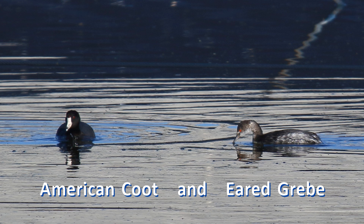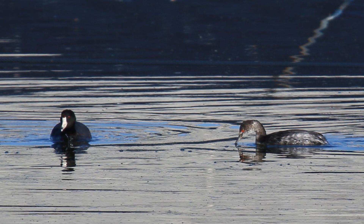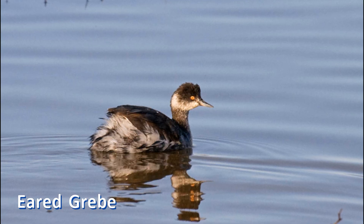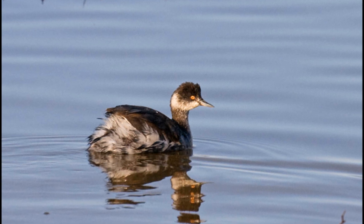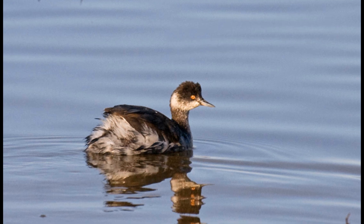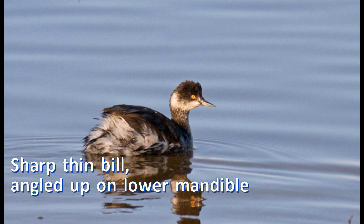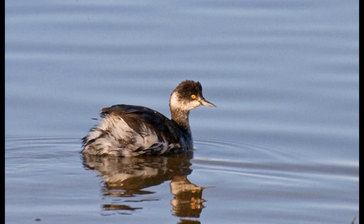Eared grebes are barely smaller, but their bodies are shorter, rounder, fluffier — more like the coot. The tuft of a tail rides higher above the water, exposing white under-tail coverts. The neck is thin, ending in a small head that is as long as it is tall. It is often peaked above the eye. The bill is short and very thin and sharp. The lower mandible angles up, giving the impression of an upturned bill.